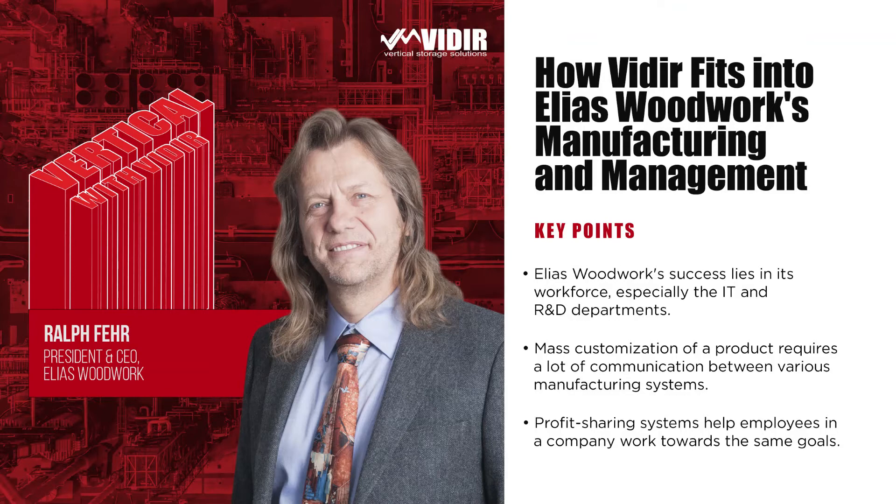I really appreciate you listening along to some quality Veeder thought leadership as we explore various intersections in different industries, grounding everything around vertical lift machines and broader changes to warehouse and industrial management. Make sure you're heading to our website, storevertical.com, for more information on technologies, use cases, and other content. You can also subscribe to Vertical with Veeder on Apple Podcasts and Spotify — just search up Vertical with Veeder, hit subscribe, and you'll have a full catalog of previous conversations.